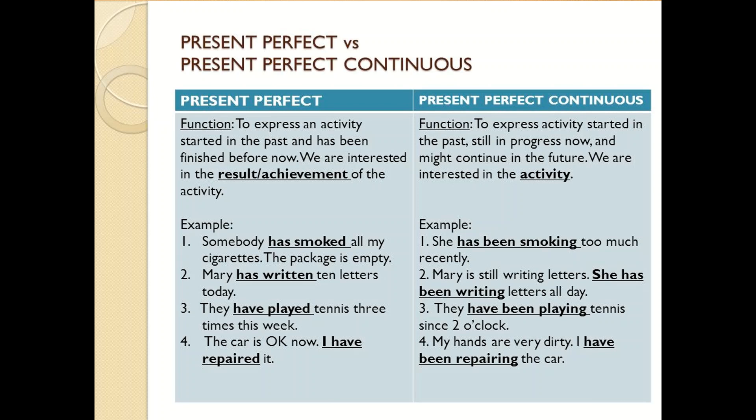Present perfect continuous function: to express an activity started in the past, still in progress now, and that might continue in the future. We are interested in the activity itself. Examples: She has been smoking too much recently. Mary is still writing letters — she has been writing letters all day. They have been playing tennis since two o'clock.